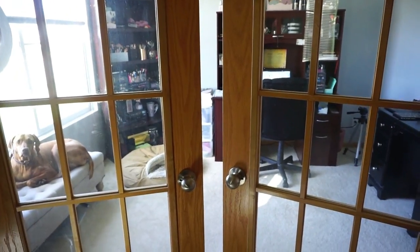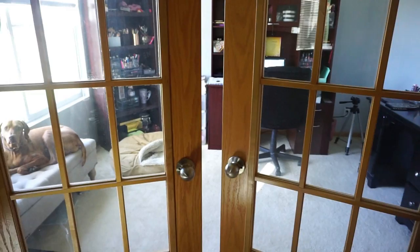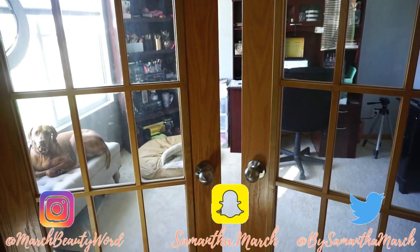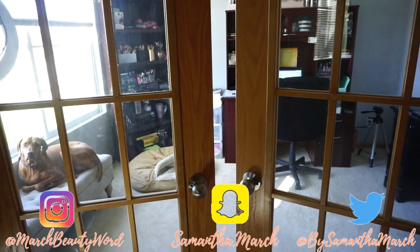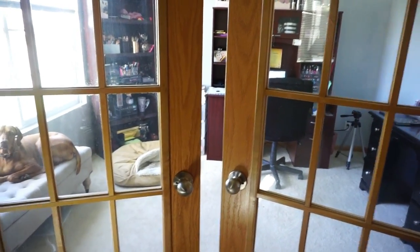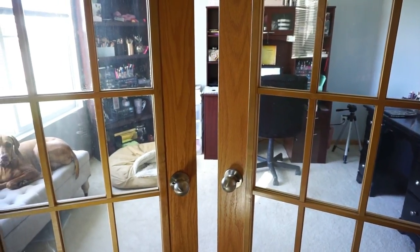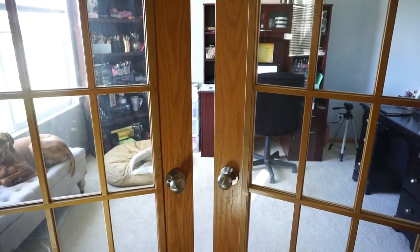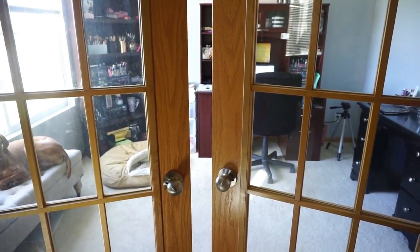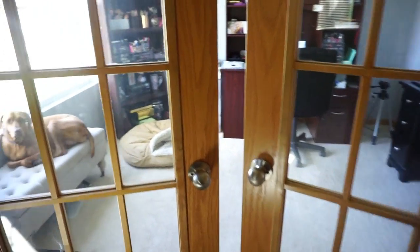Hi everyone, thanks for watching. Today's video is just going to be a little informal bonus video. I'm going to do a quick office tour. You can see Aries already is wondering what I'm doing. I did recently repaint my office — it used to have the dark red walls. We did some repainting and I did some switching around of my makeup collection, and I was getting a lot of requests to film a room tour. So that's what we're doing today.